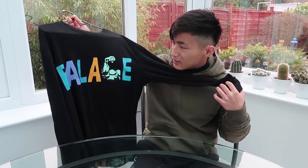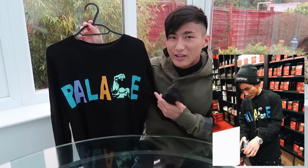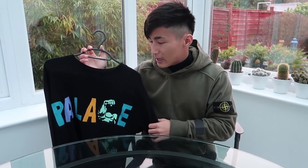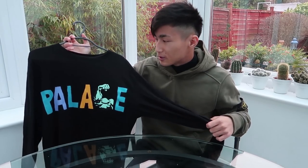Earlier this year in January I bought this Palace Muscle long sleeve tee. I searched for it for at least two months and when I saw it on Depop I had to buy it. Retail was around 38 pounds and I got it for 40 pounds — basically under retail. The guy hadn't worn it much so it was around 9 out of 10 condition. I really like this piece — I've even worn it to the gym a few times. It's still in really nice condition.